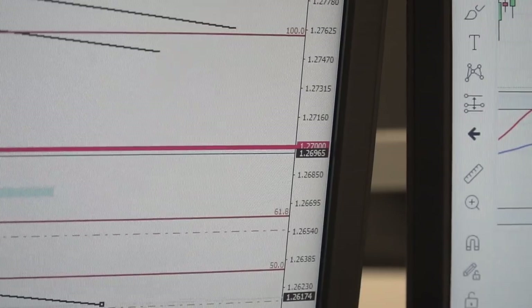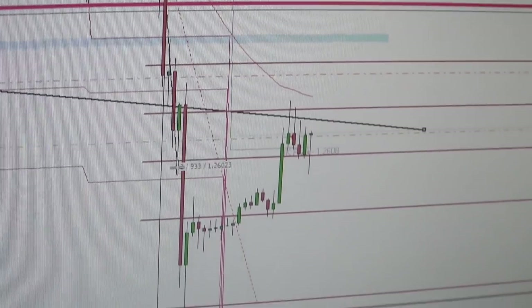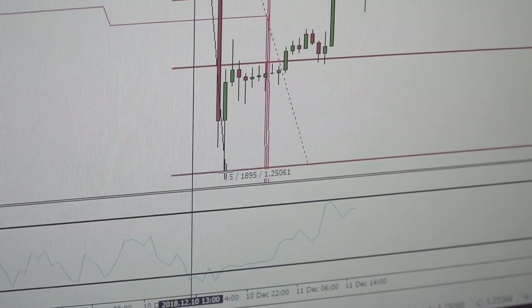Hi guys, so I've taken a short on cable — pound against the dollar. The reason for this is we saw a massive drop yesterday due to Theresa May delaying the meaningful vote, and we've had a breakthrough to the 1.27 level with a 150–200 pip drop. Now we've seen the retracement back up to around the 50 Fib area and I've seen a lovely tweezer top formation, which signals a bearish continuation. I'm now looking to short back down to the previous low, but with the volatility of Brexit I'll be monitoring it closely.